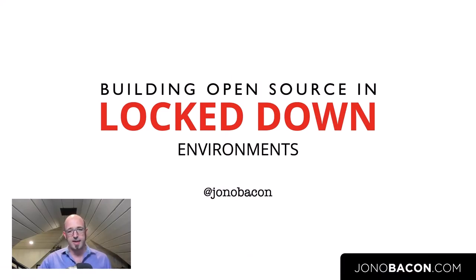Hey everyone, thank you for joining me today for my session here at the Open Source Strategy Forum. I hope you're all safe and well wherever you may be. I'm so thrilled to be here — I've got a bit of a soft spot for FINOS. I think they do really really important work, and the people who are working there are just fabulous people. Today I'm going to be talking about how to build open source in locked-down environments.